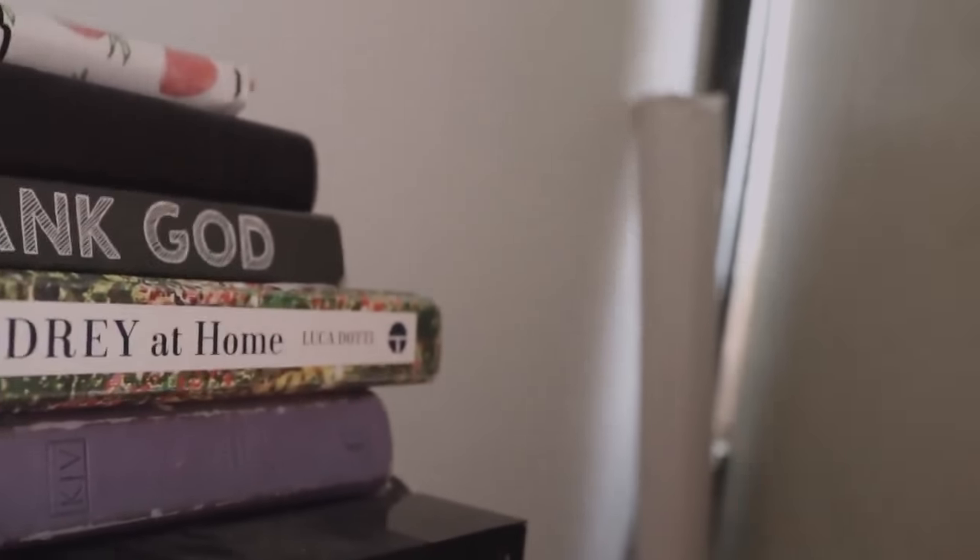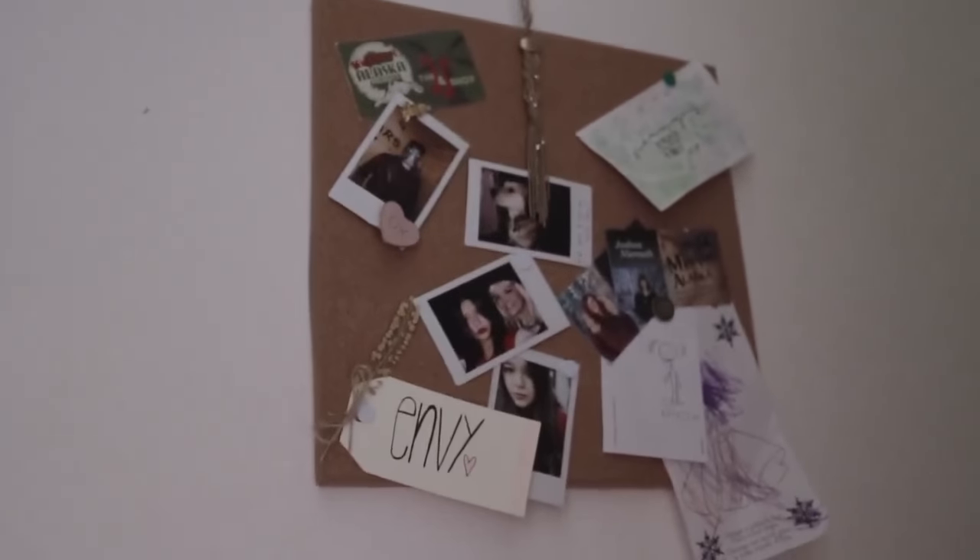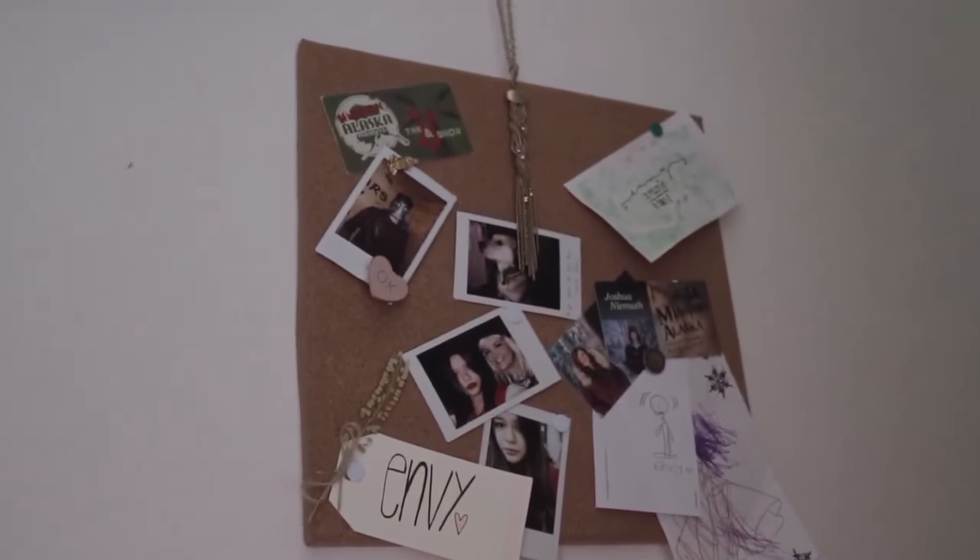And then you can see some wrapping paper behind the door. And then you can see my cork board, where I put some Polaroids, and business cards, and cute little drawings.